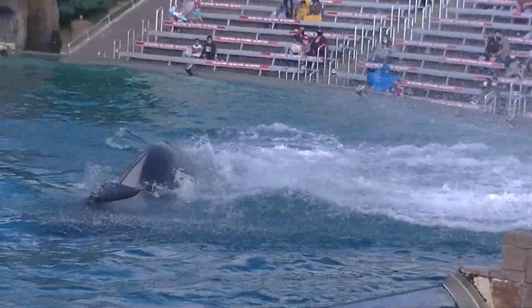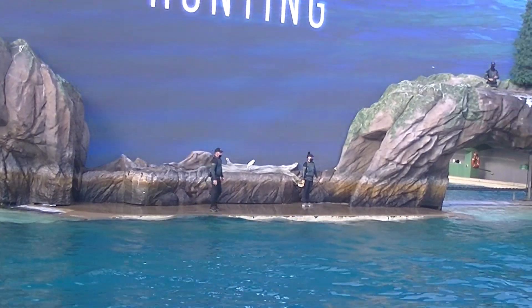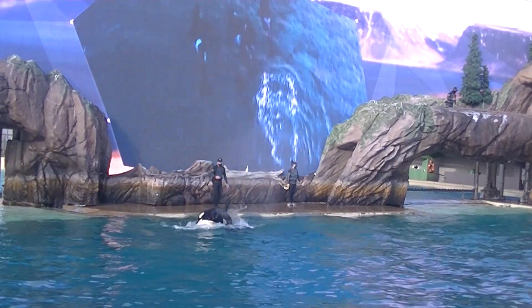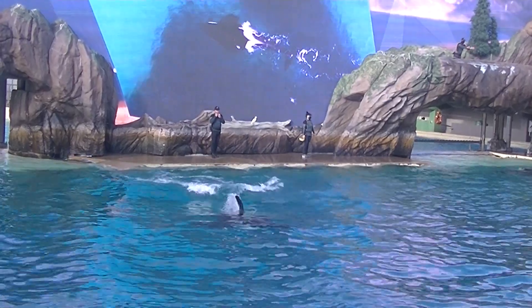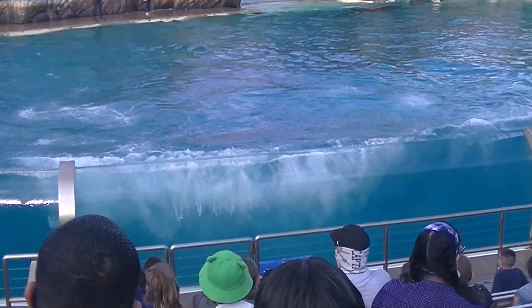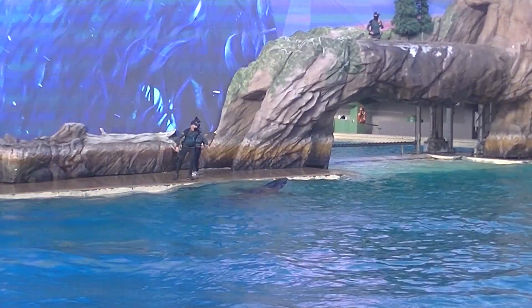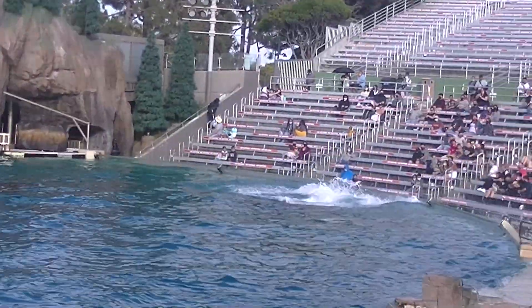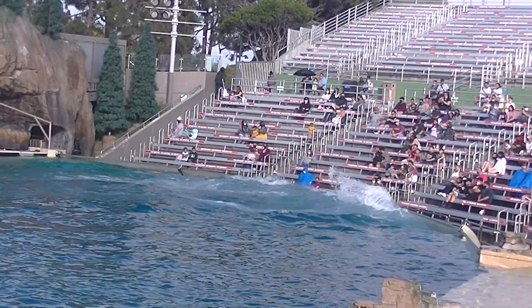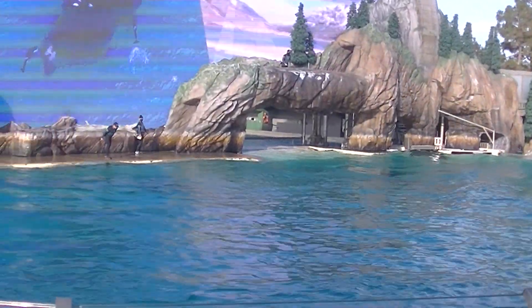Killer whales are excellent communicators, so it's no surprise that they're at the top of the ocean's food chain. Killer whales work together to rear their young, protect their pod, and most importantly, pursue and catch their prey. The orcas' hunting techniques are as varied as the whales themselves. Norwegian killer whales will circle herring, herding them together. The whales use sounds to coordinate and disorient the herring. With the fish confused and contained, the whales stun them with their powerful tail flukes, making for an easy meal.